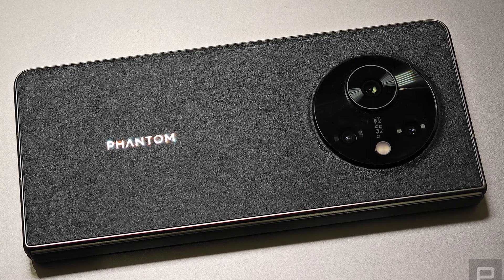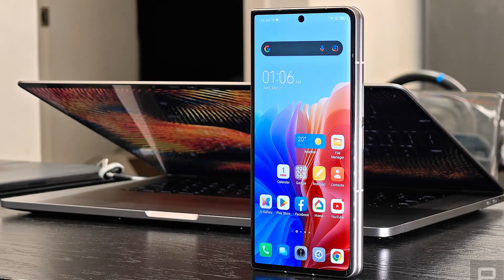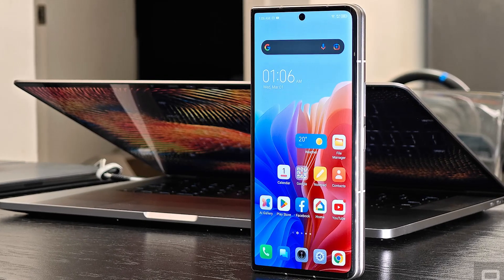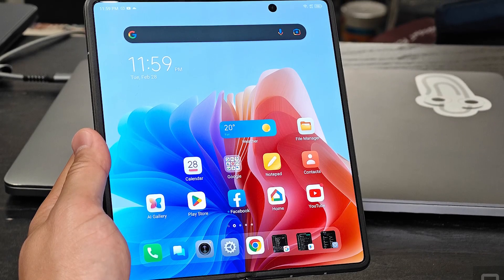Compared to the Samsung and Oppo versions of tablet-sized foldables, that's hundreds of dollars less. But again, as with so many products launched at MWC this year, the Phantom V Fold won't be coming to the US. It'll be available in India, Latin America, and parts of Africa, which are areas where Tecno is typically active.